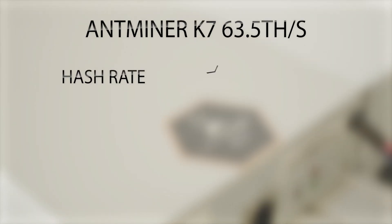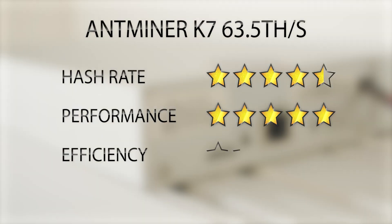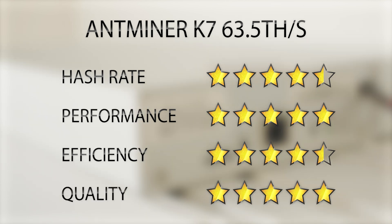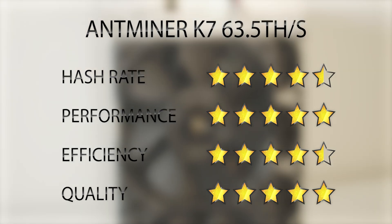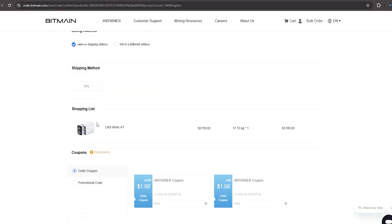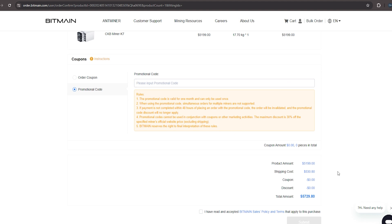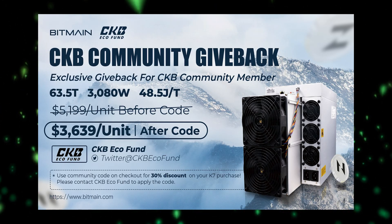The Antminer K7 is the ultimate mining solution for those looking to mine Nervos or CKB. This powerful miner delivers unparalleled performance, boasting an impressive hash rate, high efficiency, and profitability — making it the most efficient miner on the market for the EagleSong algorithm. You can get the Antminer K7 from Bitmain's official website using the CKB community exclusive promo code, which gives you a 30% instant discount.